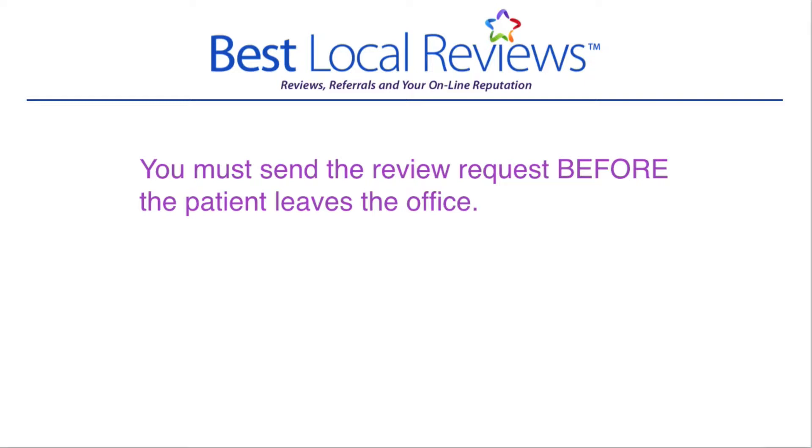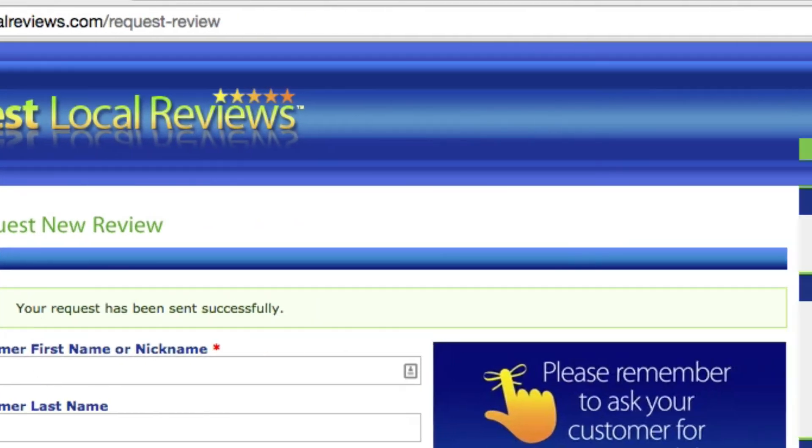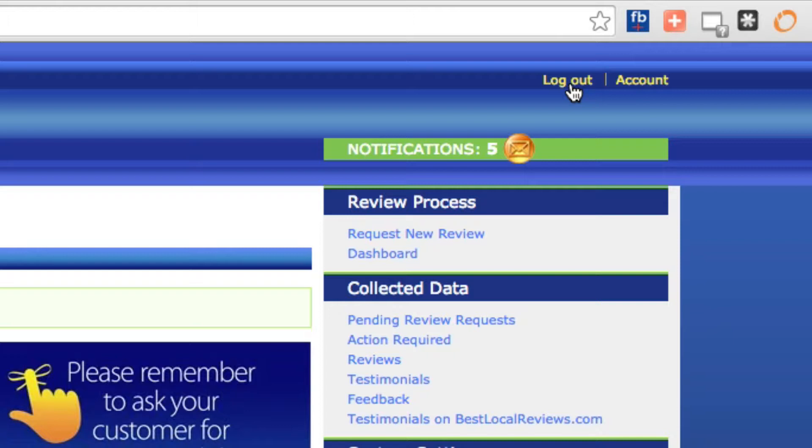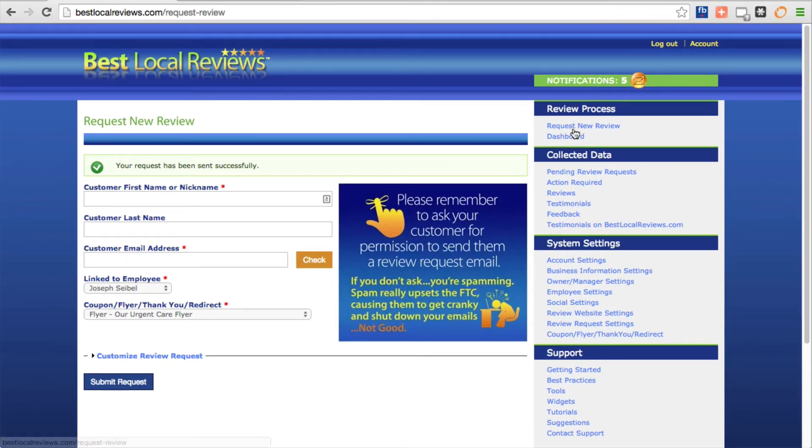That being said, this is 99% of the most important thing that needs to happen. Sending the review request is a cakewalk. What you're going to do is make sure you're signed into bestlocalreviews.com. Over here to the right, this should say either log in or log out. If you're logged in, you'll see the navigation. If you need to log in, click on the log in button and get the username and password from your manager.